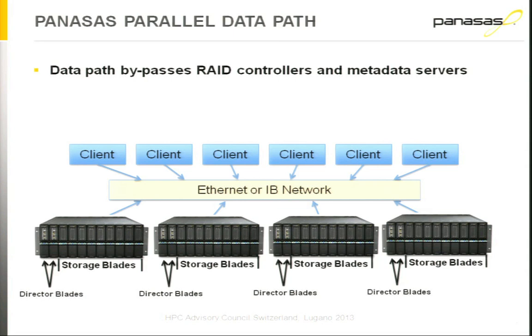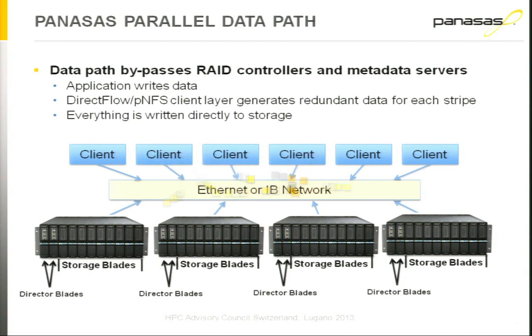This illustrates why we don't require RAID controllers in the Panasas system. The parity for a particular file is actually calculated in the client using the DirectFlow client software. Your application wants to write some data, the parity is calculated by DirectFlow, and then the component objects are striped down across the storage system. If you lose a drive, we isolate the storage blade and you only have to rebuild the files that had component objects on that storage blade. All the director blades in your system work in parallel to reconstruct that data.